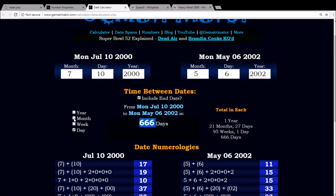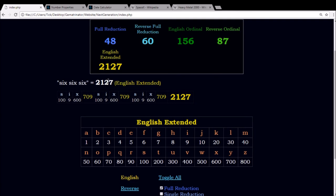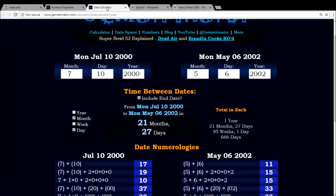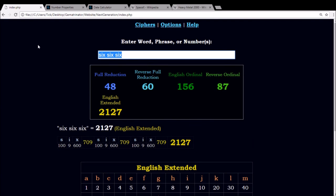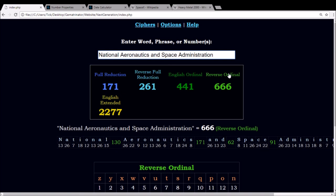You know what really blew my mind? 666 days is also 21 months and 27 days. With English Extended, 666 equals 2127. You got the 2127 in 666 days. Well, a lot of people think that SpaceX and NASA are different entities. National Aeronautics and Space Administration in the language of gematria sums to 666 using the reverse alphabetic order.